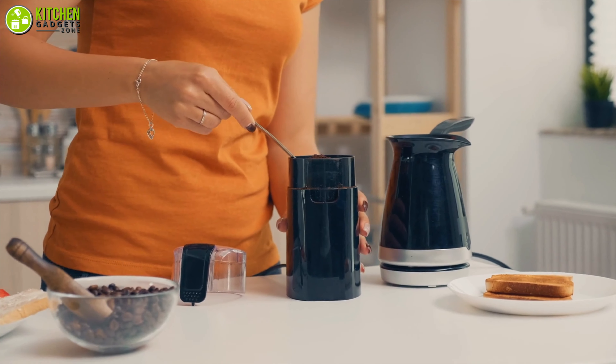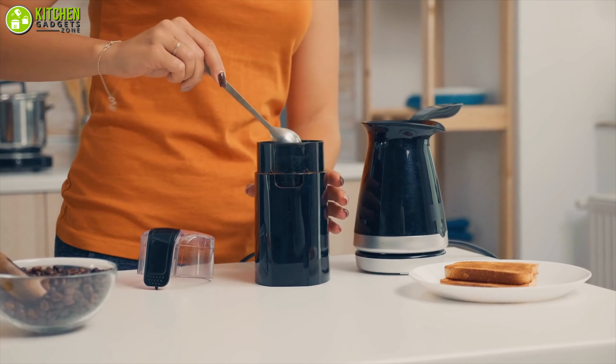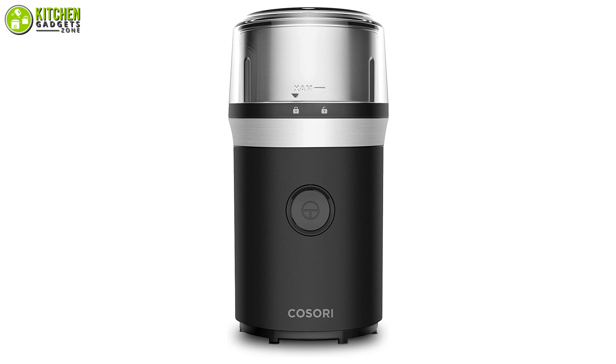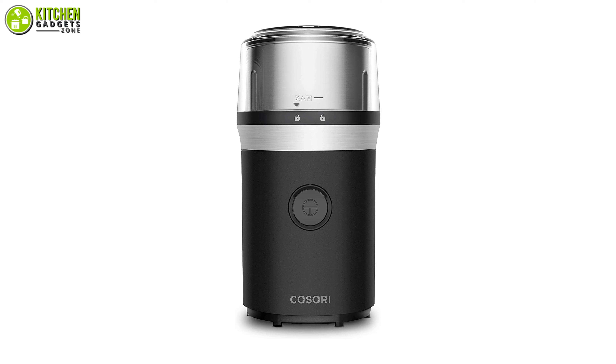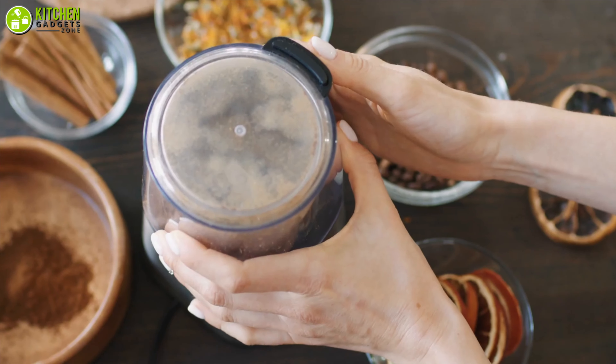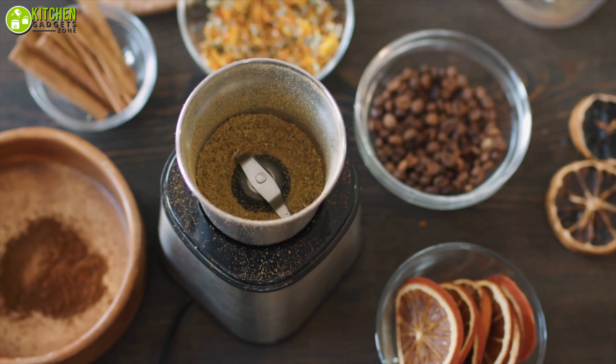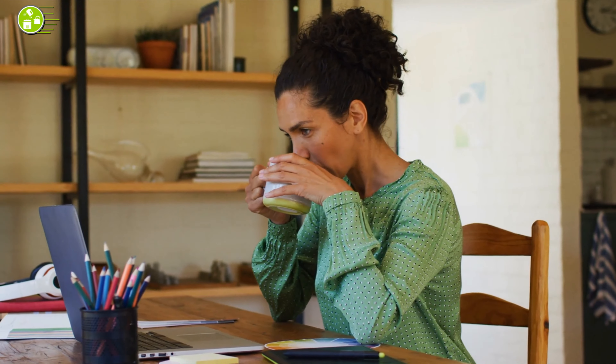A true coffee enthusiast like yourself needs a coffee grinder, and if it's compact, then it's even better. Get yourself the compact and sleek coffee grinder from Kosori to grind your coffee nicely. This nicely designed grinder will transform coffee beans into a ground state in seconds, so you can enjoy refreshing coffee quickly.